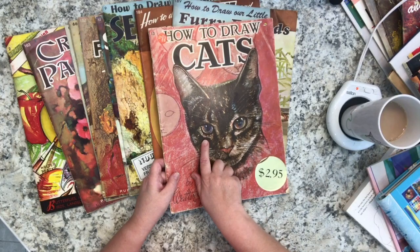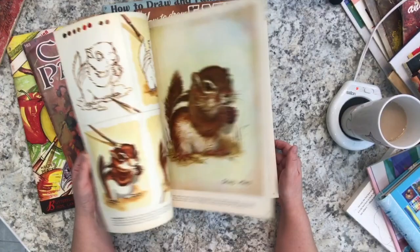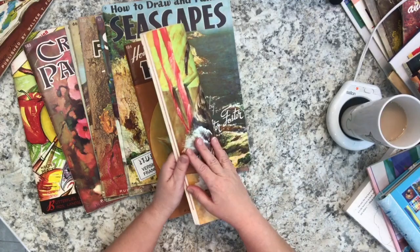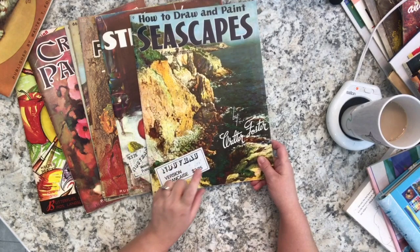I was really drawn to this lot because it included 'How to Draw Cats' - a volume I never had - so I'm super happy to have it now. There's also 'How to Draw Our Little Furry Friends,' which is about drawing animals and fur, with a lot of inspiration and instruction inside. And 'How to Draw Cats and Kittens' - I'm an animal lover especially of kitty cats, so this is really fun.